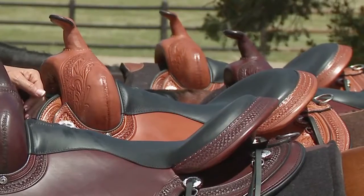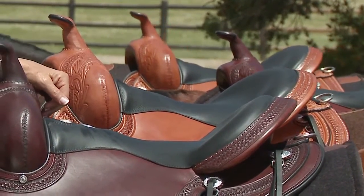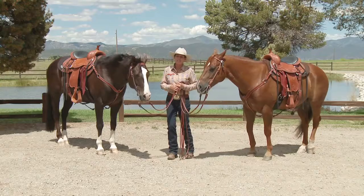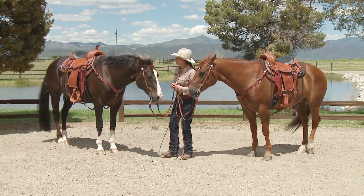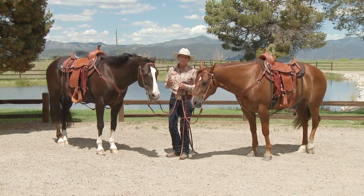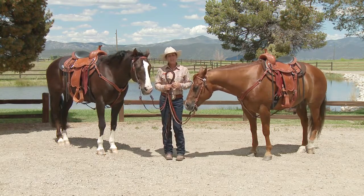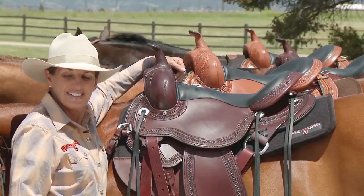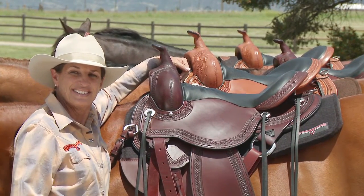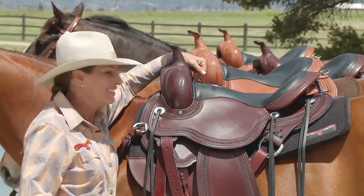We also put memory foam in the seat of the saddle that really gives you all-day comfort — you can literally ride all day in these saddles with no wear and tear on the bottom side. These saddles are really beautiful as well. Both of these happen to be in natural oil, which is the color I prefer, but they also come in a dark brown color called walnut and even black.